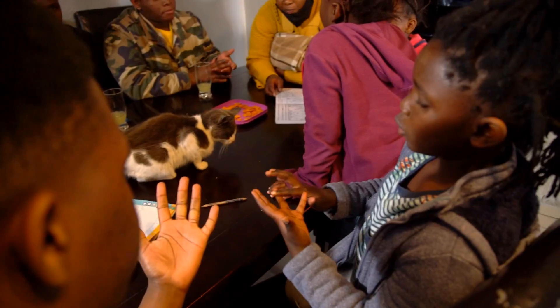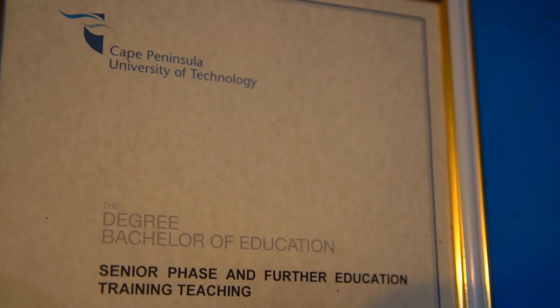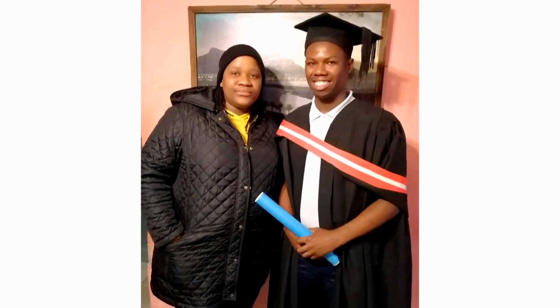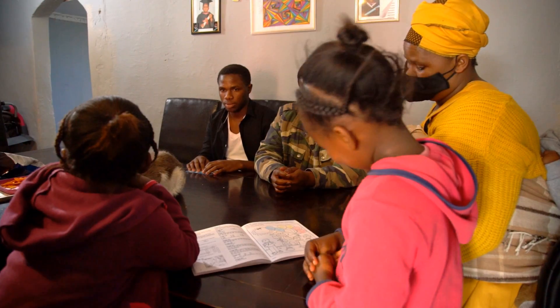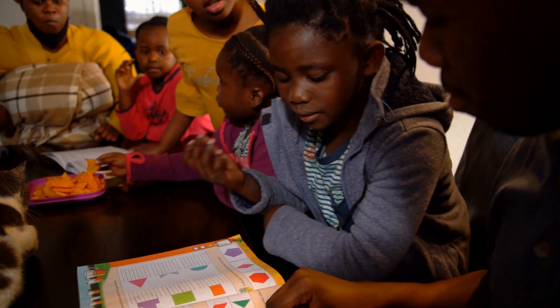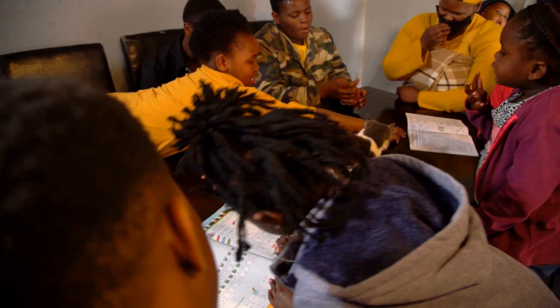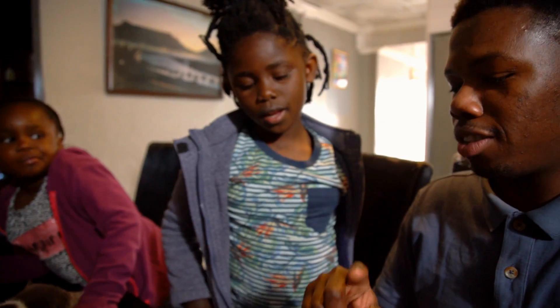With my older siblings not getting a tertiary education, it was really difficult being the first. You've not seen anyone in your family do it, and not many people in the area are educated either. So it was very difficult to find that breakthrough for yourself. I've really had to work extra hard to get to where I am today and where I'm still going.